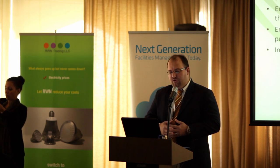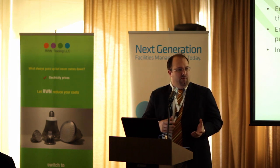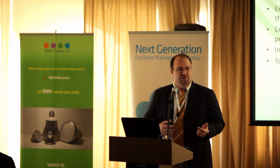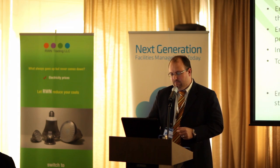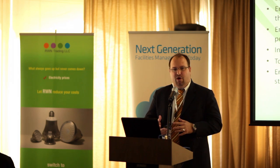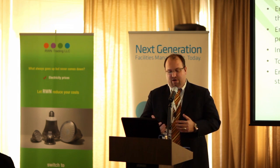We wanted to introduce key performance indicators also for the supervision, because the supervision model will obviously change with the owner's associations and the strata laws. We wanted to use this as a basis for those OAs to tender the services, because they're now going to be the principles of those contracts. We also wanted to ensure some compliance with statutory requirements, and it's important to note that the recommendations don't supersede any of those local laws and regulations.